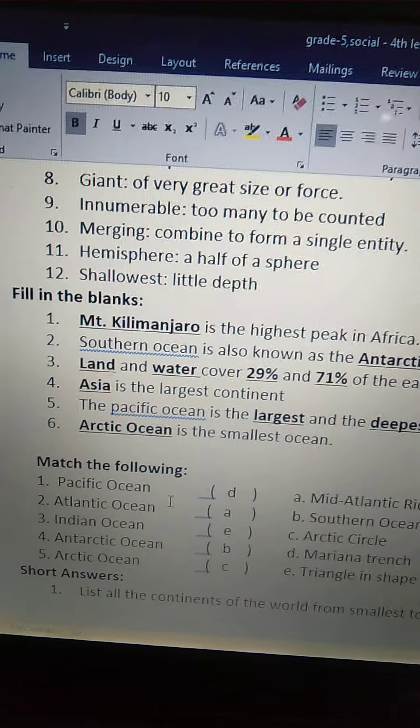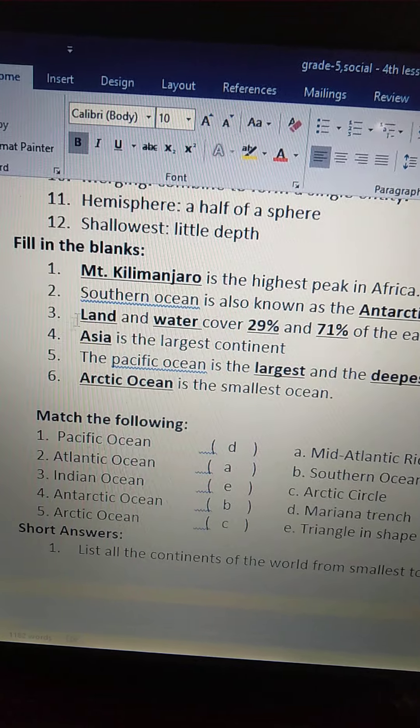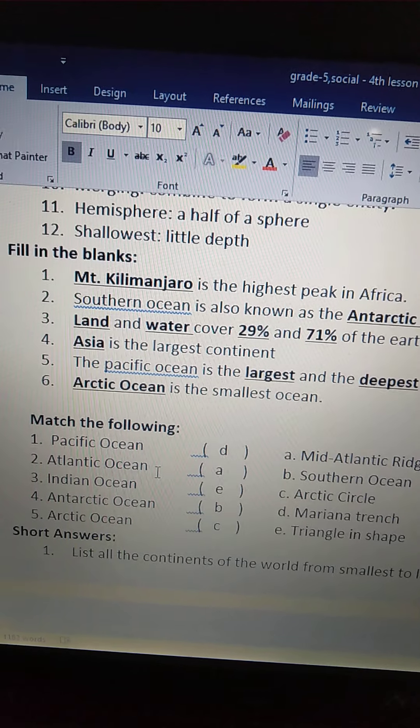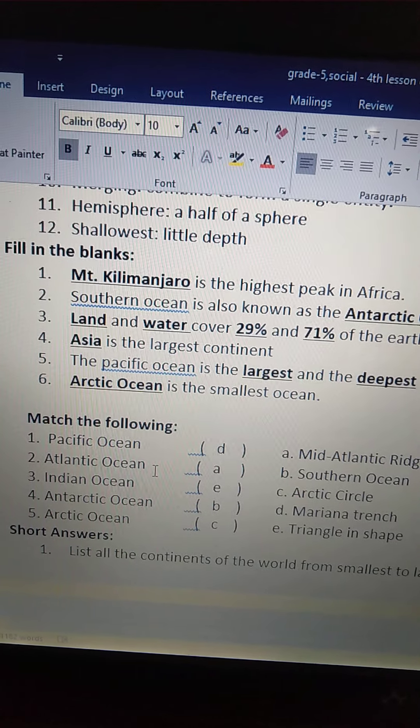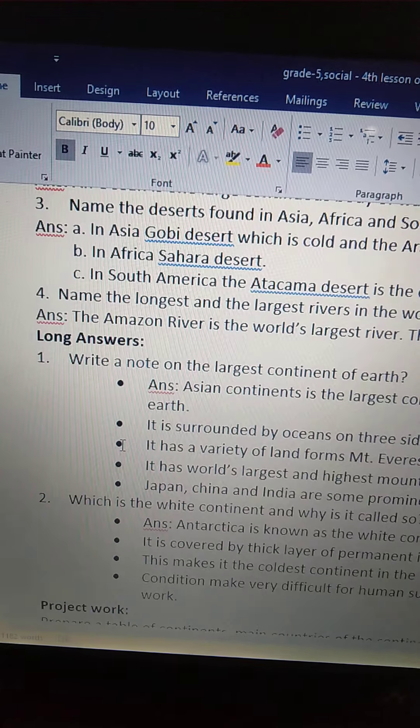So children, all of you go through these fill in the blanks and match the following three times, and note down these fill in the blanks and match the following two times each in your home books. Okay, bye children, thank you.